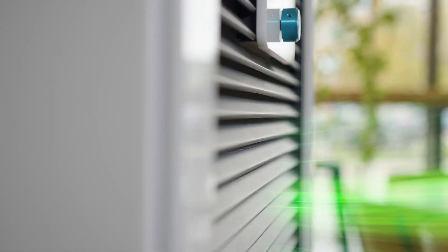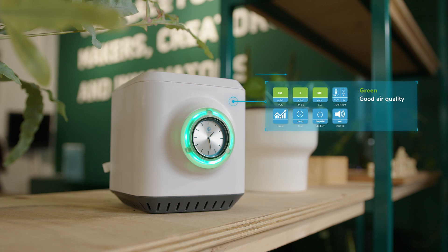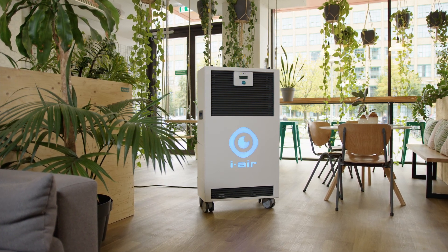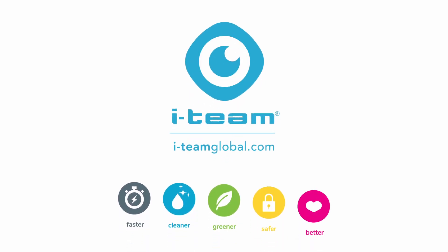And finally, a high-grade HEPA H14 filter, which collects all residue and filters all particles down to the smallest size. A unique combination allowing all components to work together for a healthier indoor space. The iAir — cleaning the invisible, so you can truly feel protected and safe.